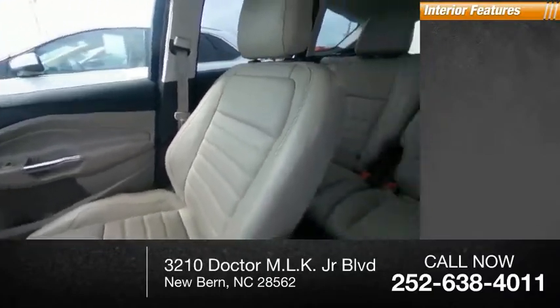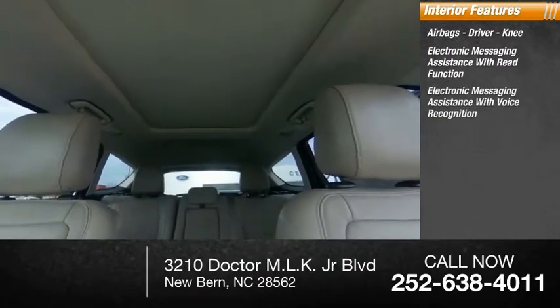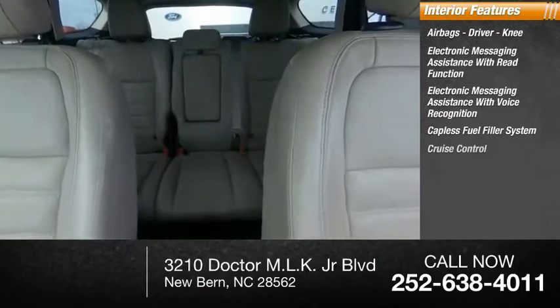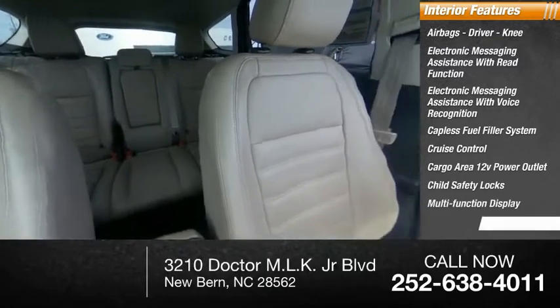Inside you'll find airbags — driver, knee — electronic messaging assistance with read function, electronic messaging assistance with voice recognition, capless fuel filler system, cruise control, cargo area 12-volt power outlet, child safety locks, multifunction display, power windows.